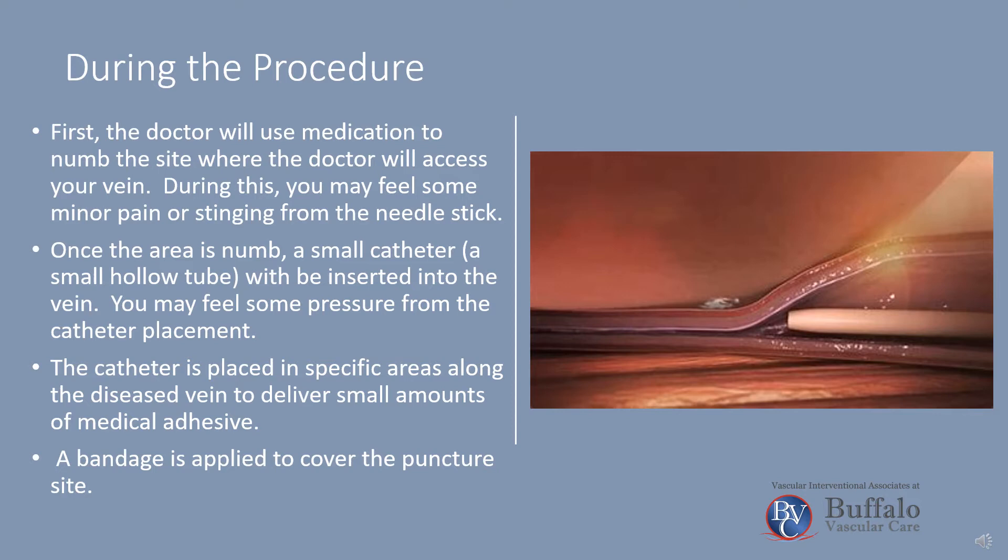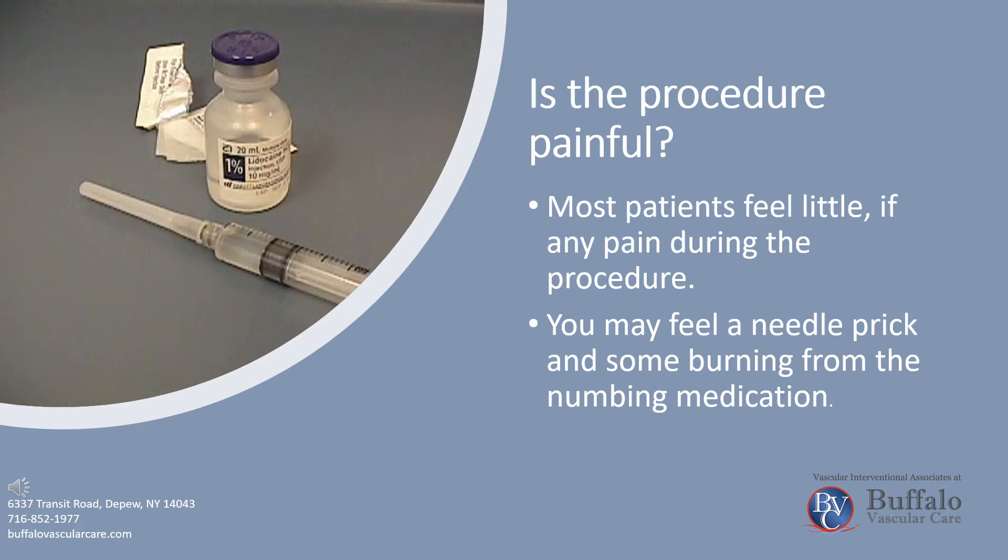A bandage is applied to cover the puncture site. Most patients feel little, if any, pain during the procedure. You may feel a needle prick and some burning from the numbing medication.